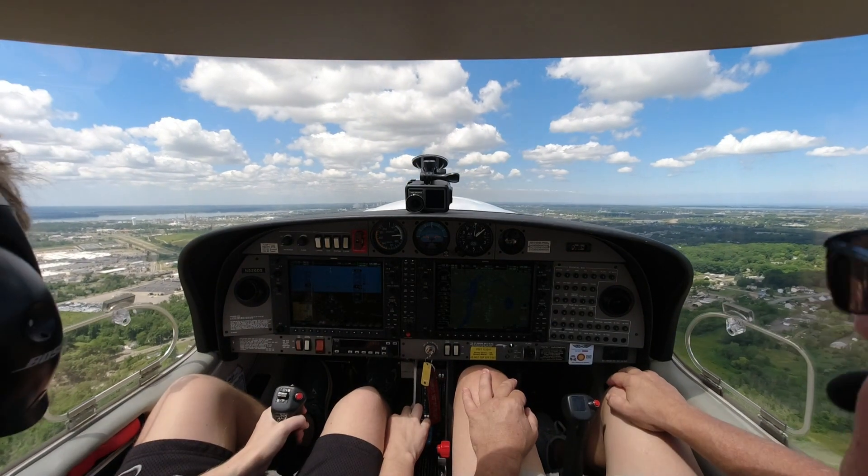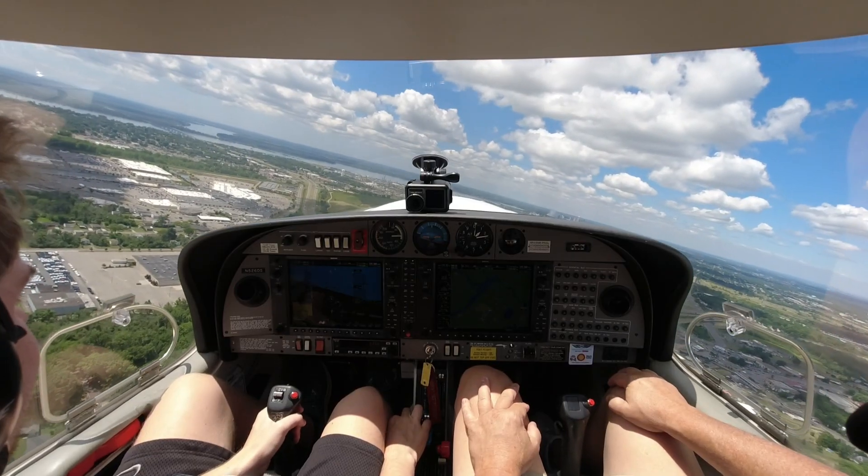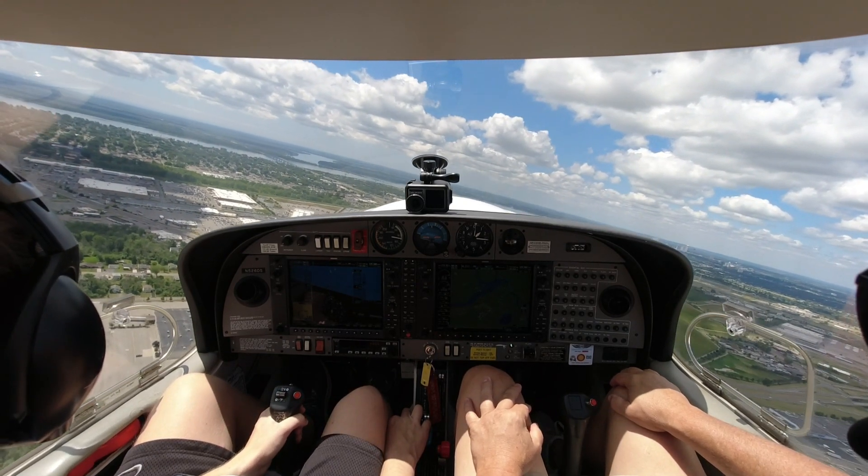Niagara Tower, Cherokee 15875. All right, let's go ahead, turn to south. And we'll just keep our climb going until we get high enough to go over there. Denver 15875, Niagara Falls Tower, roger. Runway 28R, wind variable 3, cleared for takeoff.